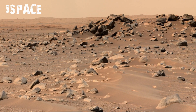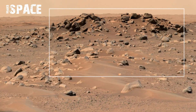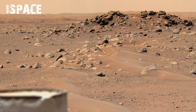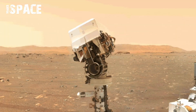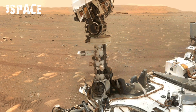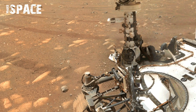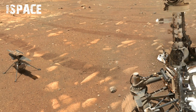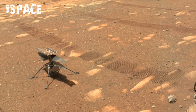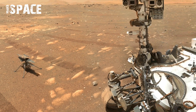These 360 views are not only spectacular but also scientifically valuable. Each rock layer tells the story of ancient rivers, dried-up lakes, and a climate that once supported microbial life. Alongside this remarkable footage, the Perseverance rover captured an incredible selfie, standing proudly on the Mars surface, with a drill site and an Ingenuity helicopter visible in the background, where rock samples are being collected for a future mission back to Earth.